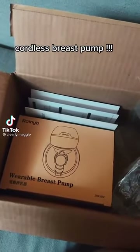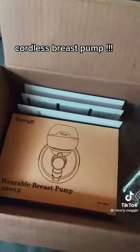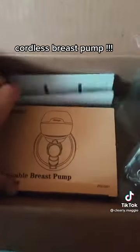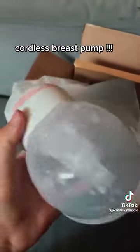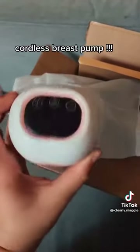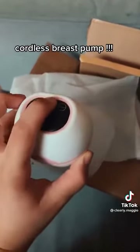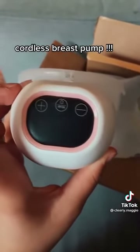I've wanted one of those cordless breast pumps for quite a while, but they were just way too expensive. So I got this one to try. It was like $60 on Amazon, or like $58. I guess we'll see how it works. I'm so excited!